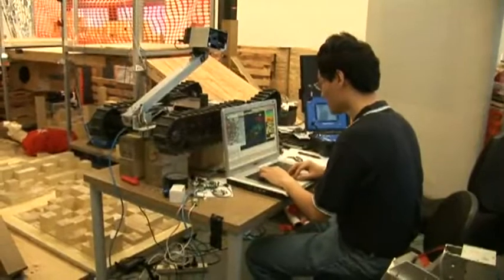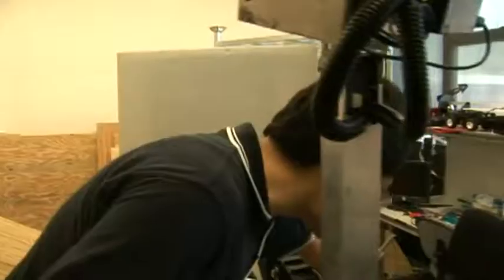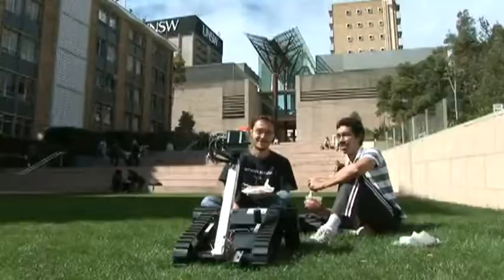Hi, welcome to the Robotics Lab at the School of Computer Science and Engineering. I'm Raymond Shea, Robotics PhD student. A day in the life of such a student and the robot he is working on is surprising, enlightening, and sometimes extremely frustrating.